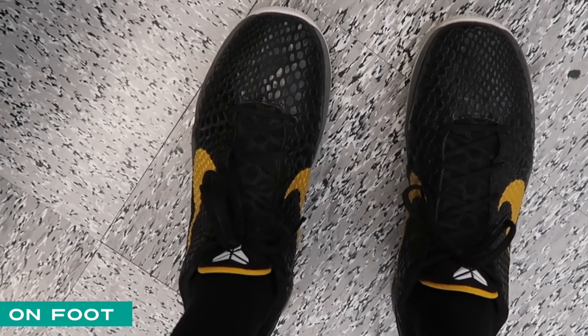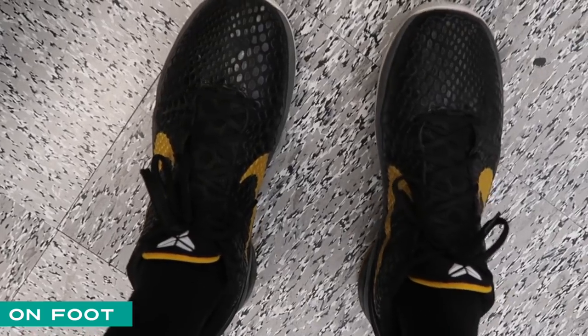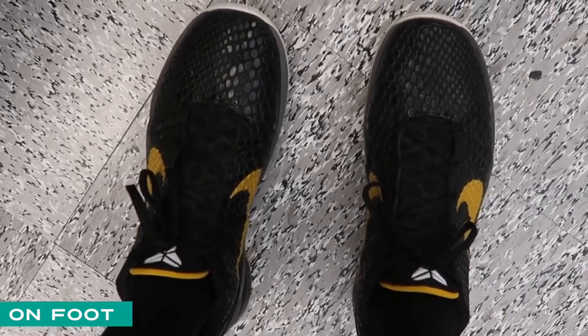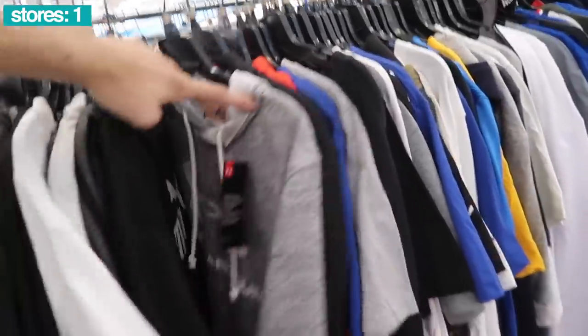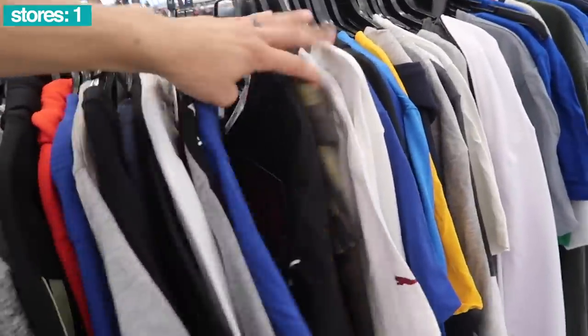What's up guys, Ross video for your Friday. Before we get started, on feet: Kobe 6 OG Black and Del Sol. This is our smallest Ross and a lot of the lights aren't even working — kind of dark in here.